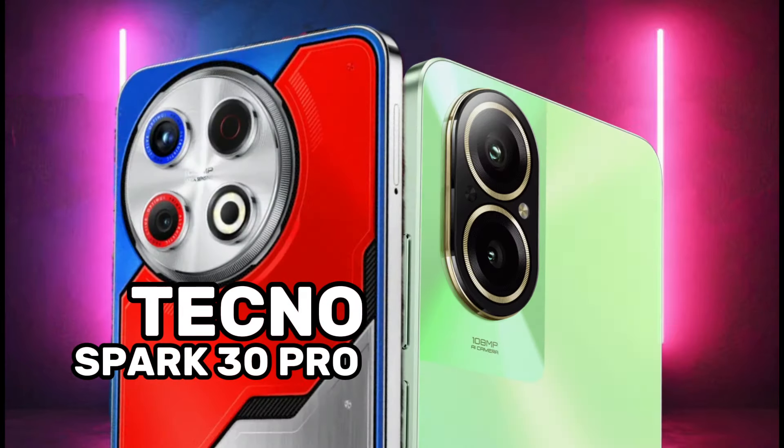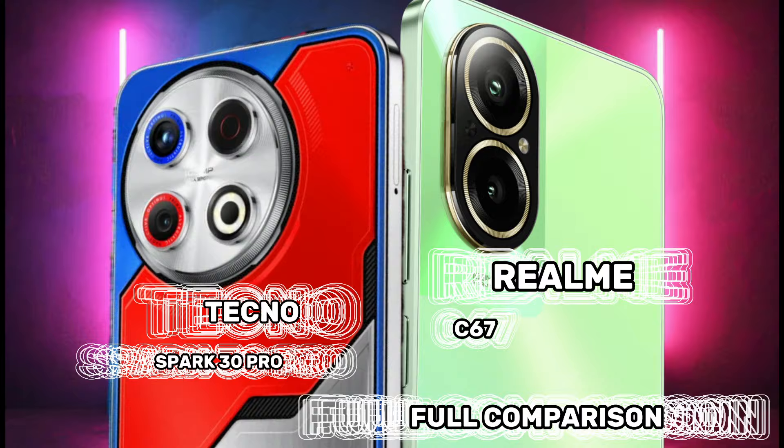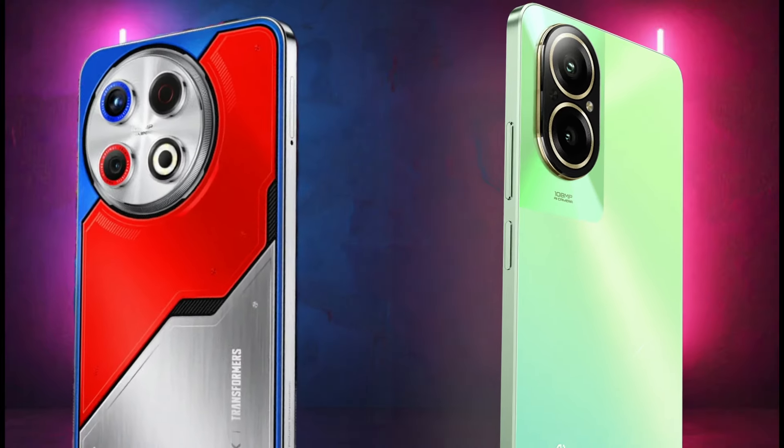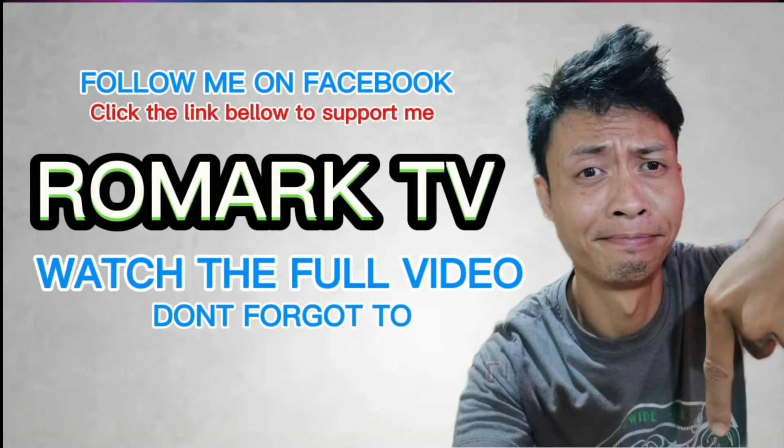Tecno Spark 30 Pro 4G vs Realme C67 4G full comparison. Let's review! Hi guys, follow my Facebook page, click the link below for more updates. And guys, don't forget to like, share, and subscribe to our YouTube channel.